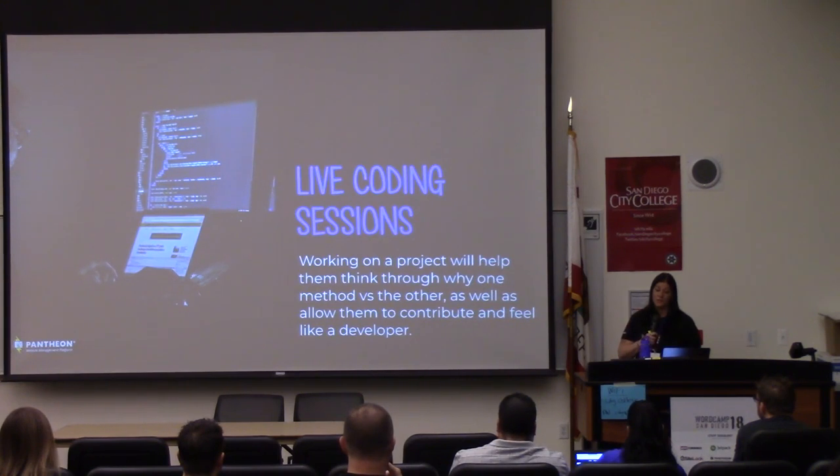Live coding sessions — this doesn't have to be in person; these are actually probably best not in person. So pair programming or coding together where you're screen sharing.